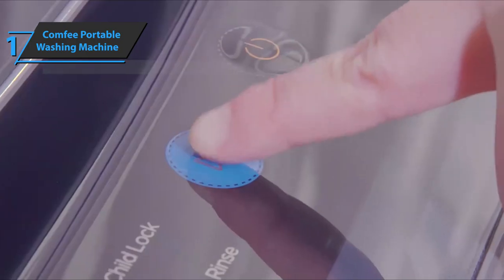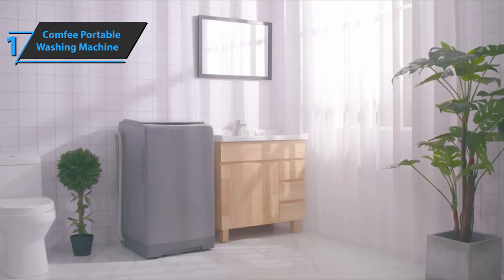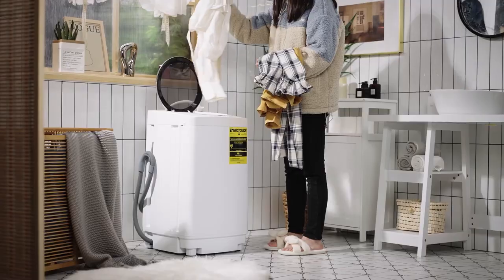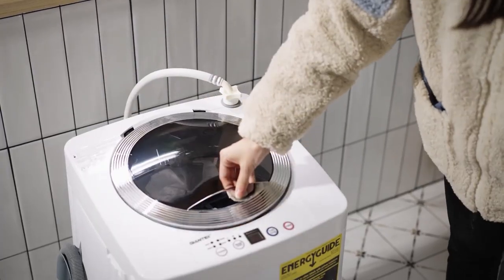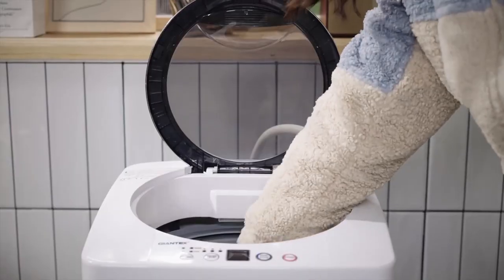Overall, this product delivers premium performance at the best possible price-quality ratio. You wanted the best? You got it. So that's it for the best portable washing machines of 2022. Like, comment, and subscribe to receive notifications about our latest videos.